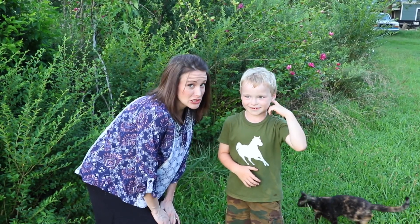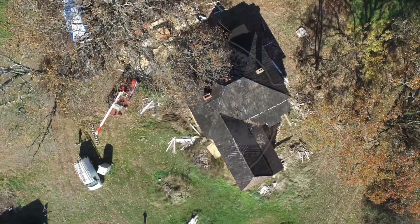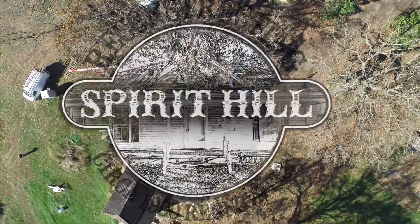Today we bring you Reconstructing Spirit Hill! Previously on Reconstructing Spirit Hill...